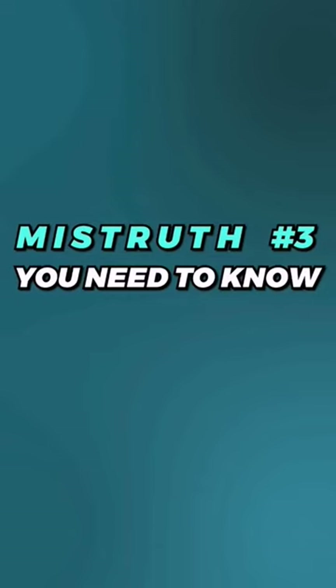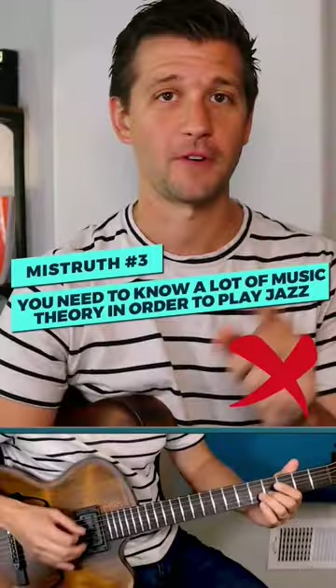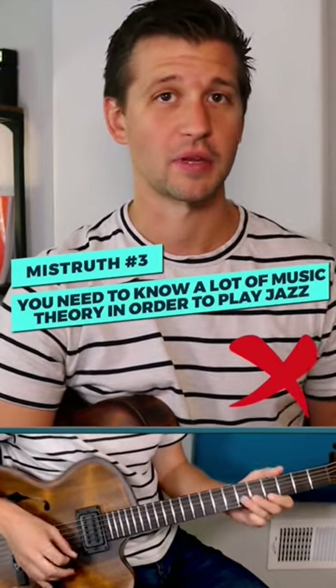Mistruth number three: you need to know a lot of music theory in order to play jazz. False. Contrary to popular belief, you really don't need to know that much theory in order to play jazz or to even get started playing jazz.